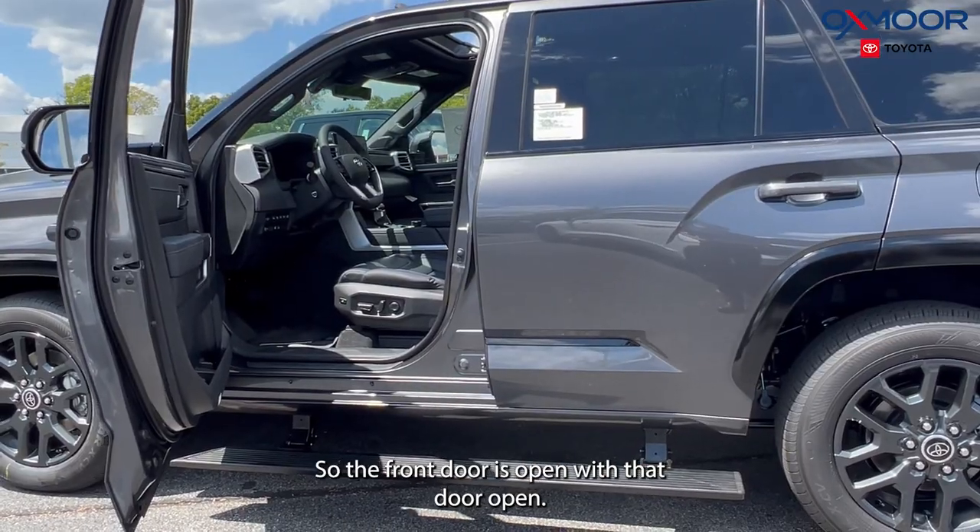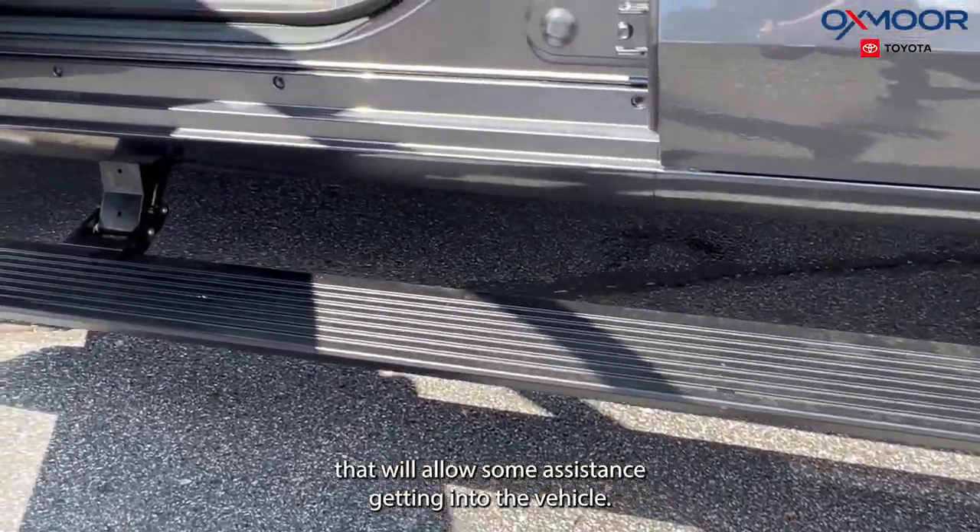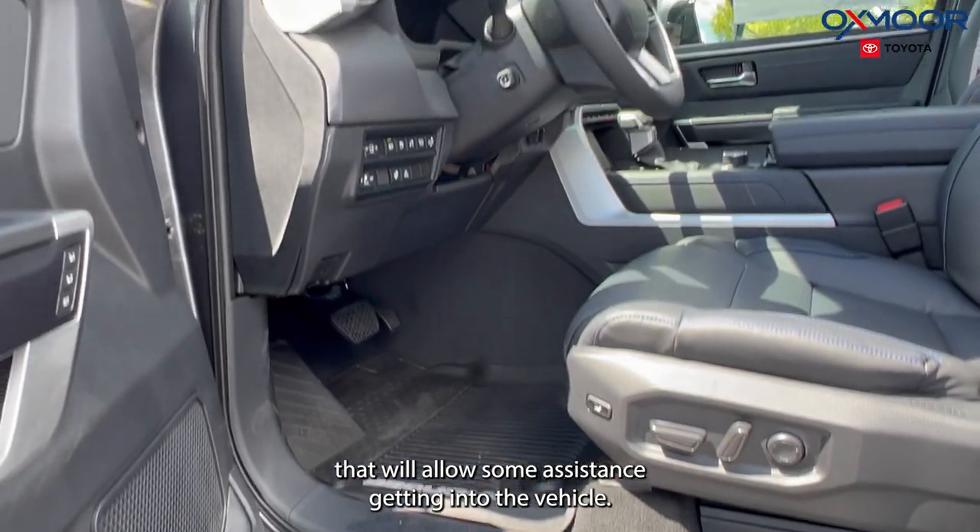You'll have your Platinum stamp right there. The front door is open, and with that door open you are going to have the running boards that will allow some assistance getting into the vehicle.